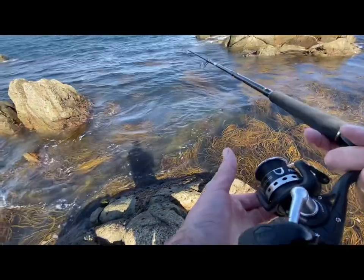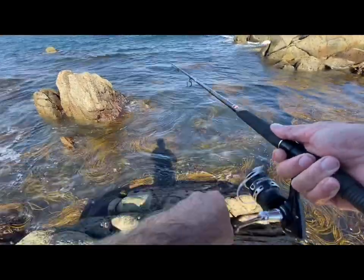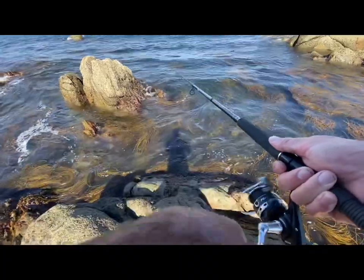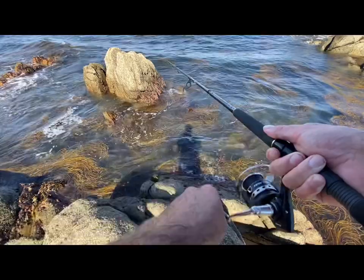Everything was quiet and then I moved a little bit up the rocks and boom — that one was probably about two pounds, two and a half maybe. Let's see if we can get another one.